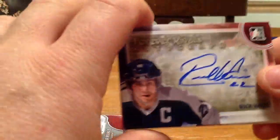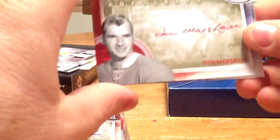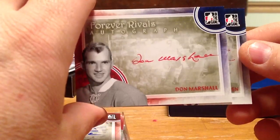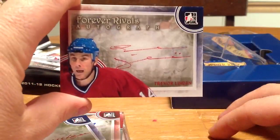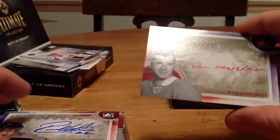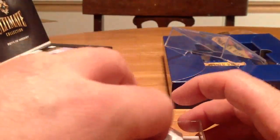We got an autograph — a Rick Vive autograph. We got a Don Marshall autograph. And we've got a Trevor Linden autograph. I don't know if there are any short prints or anything like that — we'll have to check online. But anyway, that's what was in there. As I said, these cards will be on eBay. If you want one of them, just let me know before I even put them on eBay and we'll work something out.